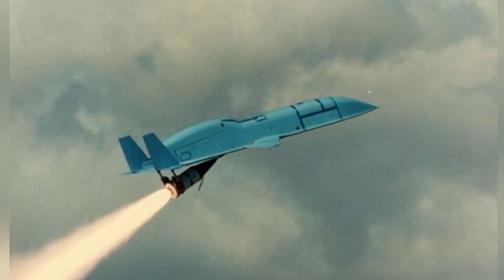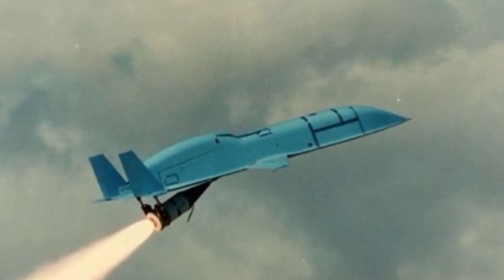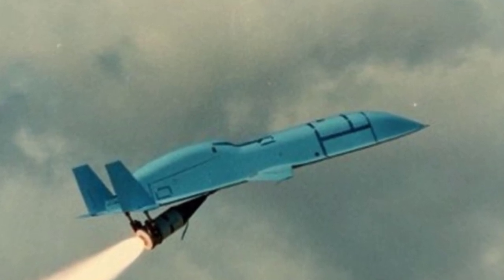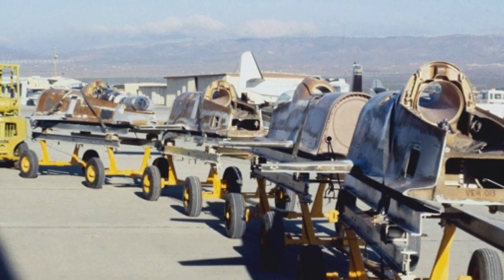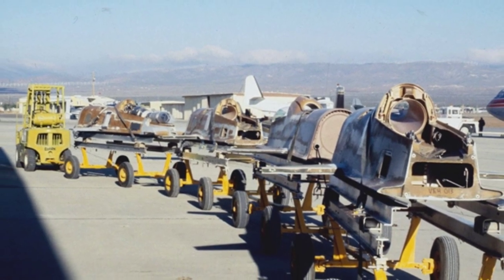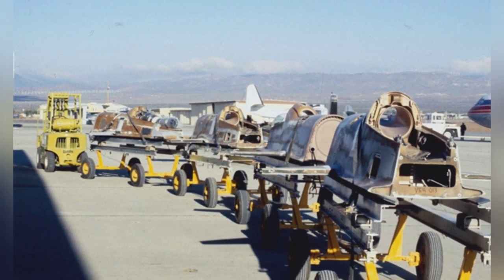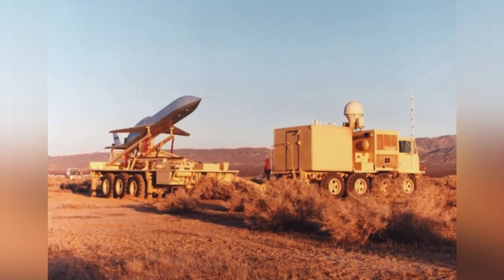The stealth fighter beetle has a launch system — a set of launch tracks and command control systems mounted on wheeled vehicles. This equipment allows for quick highway mobility and has a certain off-road capability, allowing for rapid deployment in many locations. During prototype testing, the stealth fighter beetle also attempted to be deployed by fighter aircraft. There are a total of 59 stealth fighter beetles, but it is said that they only carried out 65 missions.